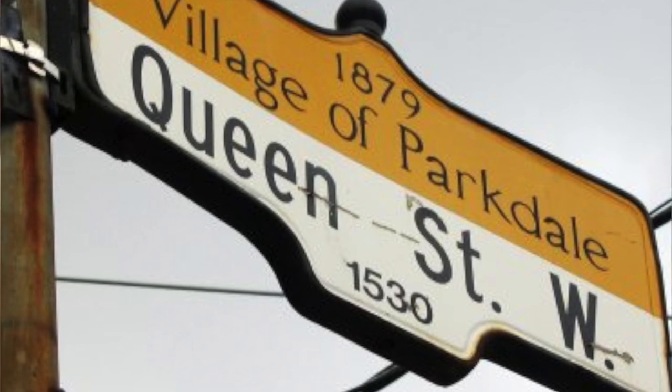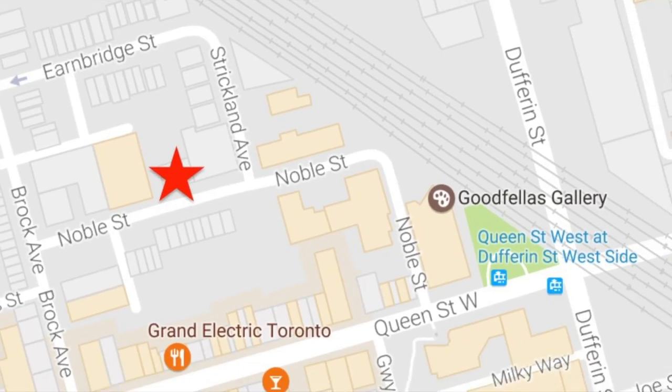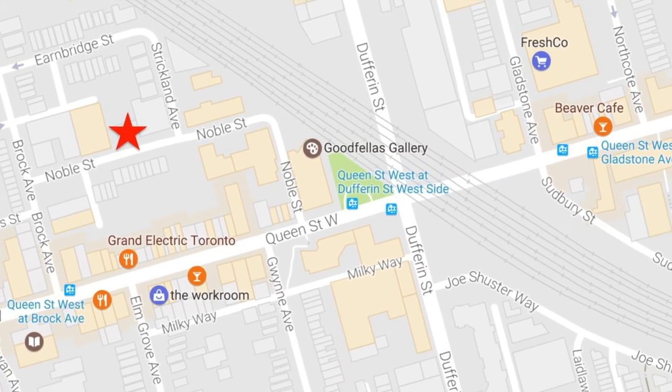We are located steps from Queen West and all the conveniences of restaurants, shops, galleries and bars. We are also a short walk to Mary McCormick Arena, grocery shopping, the highway and the lakeshore, and minutes on public transit to downtown.